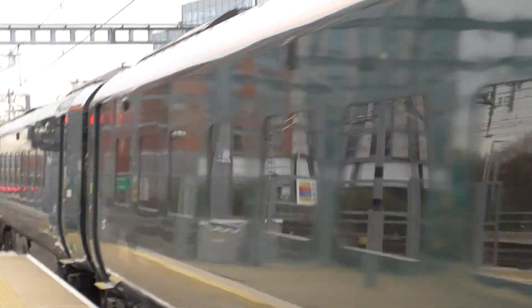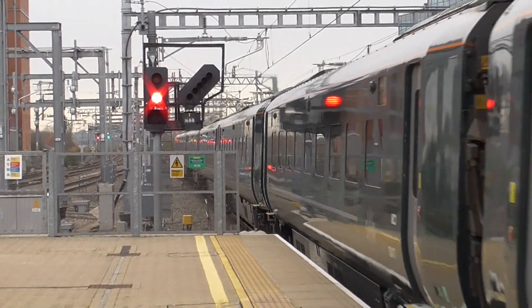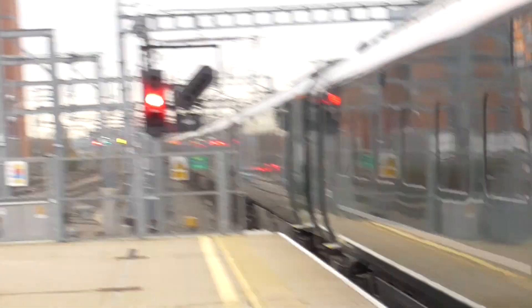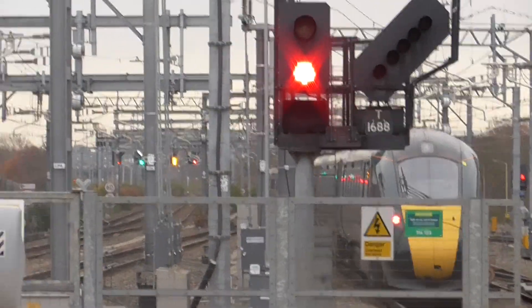Slough to London Paddington. I'm staying away from Slough for the time being because it's out on Tier 3 — high alert. We're on Tier 2 so we're OK. It's going to be very close to the semi-fast service to London Paddington, calling at London Paddington only. This train has five coaches.